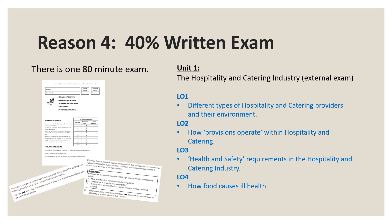The written exam is only 90 minutes long and covers four learning objectives. It will assess your knowledge of the industry including different types of provision from five-star luxury hotels to schools and hospital provision.